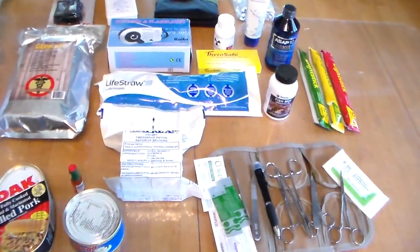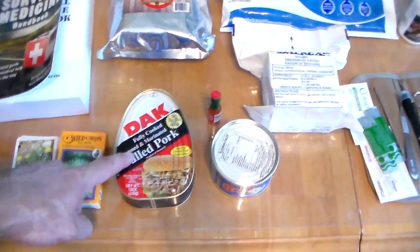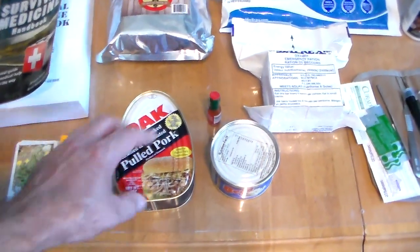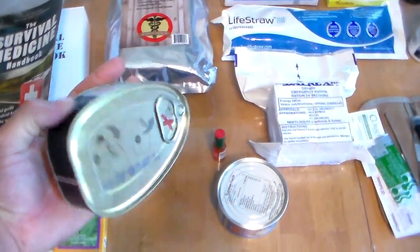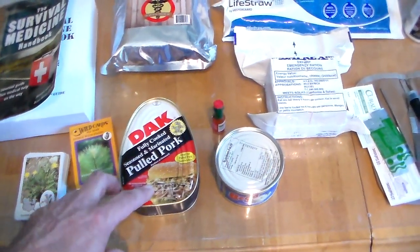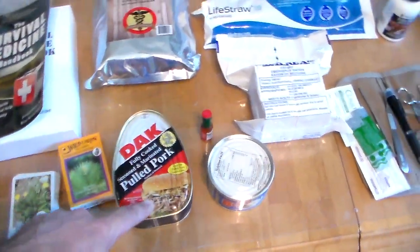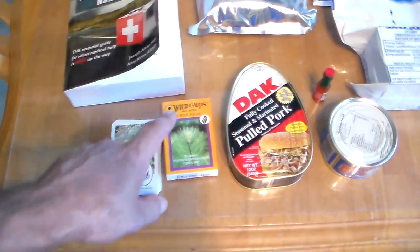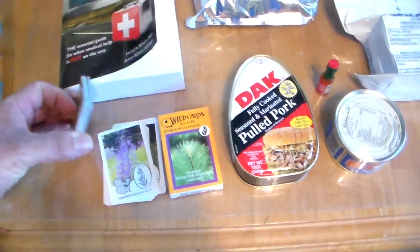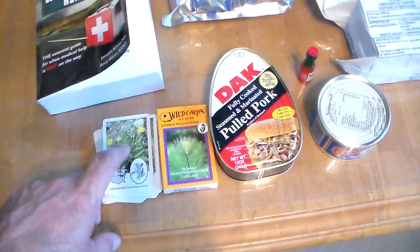There are so many good things. The pulled pork — I've never seen the Dax brand. I've seen the ham; I like the hams they make. But this is actually a pulled pork. In the South we need our pork sandwiches, so I'm going to try this and I'll tell you how it tastes. Hopefully it's good because I would love to put a few of these back. These wild cards — edible wild foods — are worth their weight in gold in a survival situation. There's so much food out there if we just know what to eat.